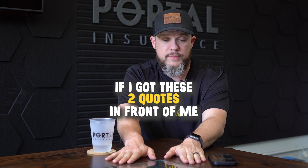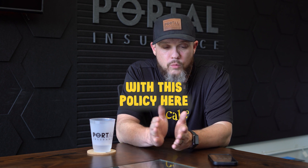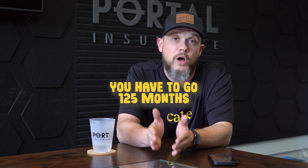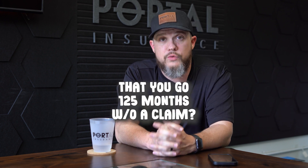If I've got these two quotes in front of me and the customer is not sure which one to take, I'm going to look at the customer and say: with this policy here, with the higher deductible, in order for it to make sense, you have to go 125 months without a claim. What are the chances you think of going 125 months without a claim?